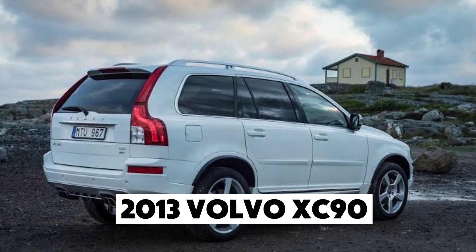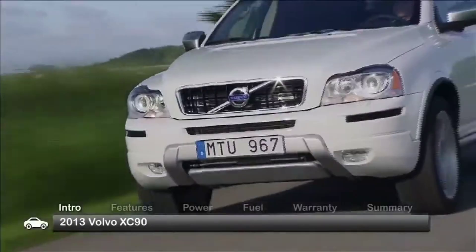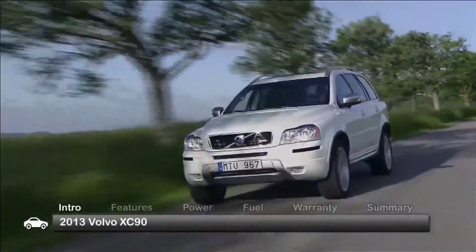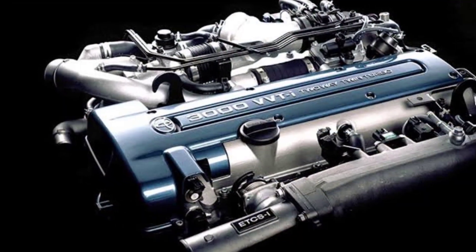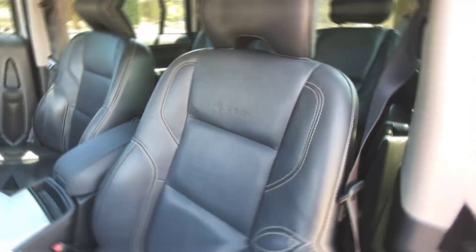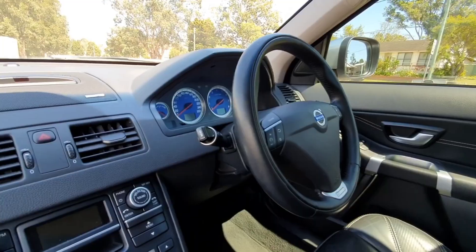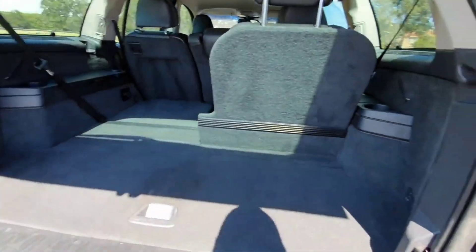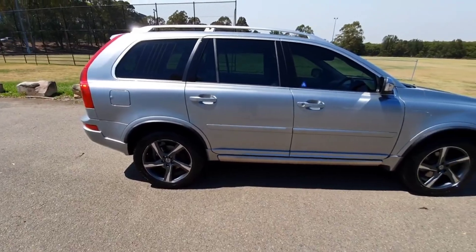Number 6: the 2013 Volvo XC90. Even though newer XC90 models are on the market, the 2013 XC90 remains one of the most reliable models from the brand. This mid-size SUV features a sturdy 3.2-liter inline-six engine that produces 240 horsepower. Its spacious interior, complete with leather seats and wood trims, adds to its luxurious feel. This model proves that you don't have to buy the latest version to get a dependable SUV that can stand the test of time.